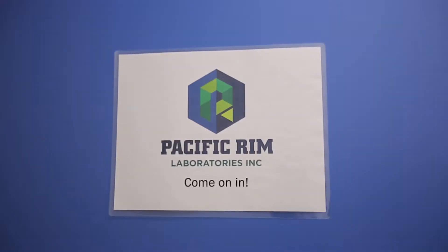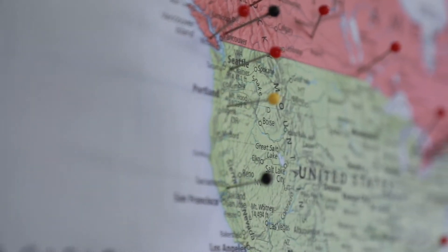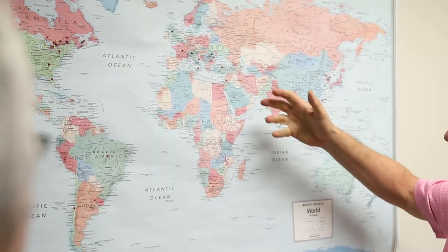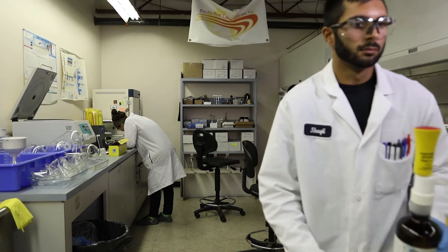Pacific Rim Labs was formed in 2003. We wanted to test dioxins and PCBs in environmental samples and food samples. Our original thought was we'd focus on the Pacific Rim, and hence our name. But as time went on, our clients came out of Europe, South America, and many different parts — not just the Pacific Rim. As a new business, we were growing and growing, but we needed more capacity.